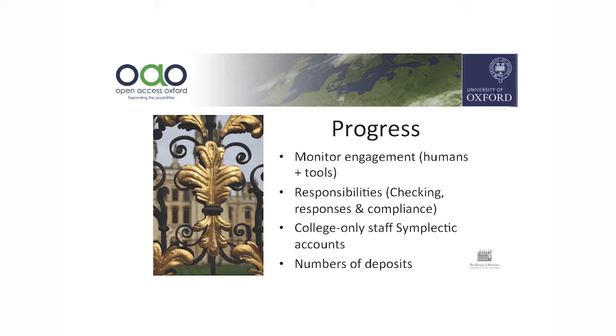Progress has been good and we're trying to monitor engagement within the academic departments. An interesting area we're discussing is that of responsibilities — for example, if a researcher deposits the wrong version of an article and our review team goes back to them and they still don't deposit the right version, whose responsibility is it to continue policing and chasing that up? We've been having interesting discussions around compliance responsibilities — whether it's the Bodleian, the individual academic, the academic divisions, or PRAs.